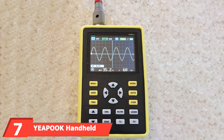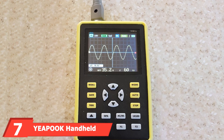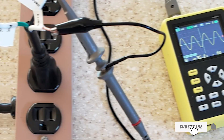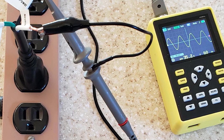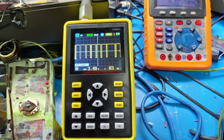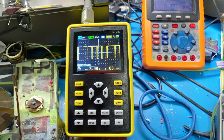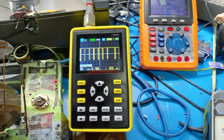At number 7 we have the YAPOK Handheld Portable Mini Digital Oscilloscope. The YAPOK is a versatile and compact tool that's perfect for quick diagnostics. Its design is both sleek and functional, featuring a clear, easy-to-read display. Quality is evident in its durable construction and reliable performance. Usability is enhanced by its intuitive interface and lightweight design, making it easy to carry and use on the go. Durability is ensured with its rugged build, capable of handling everyday use.